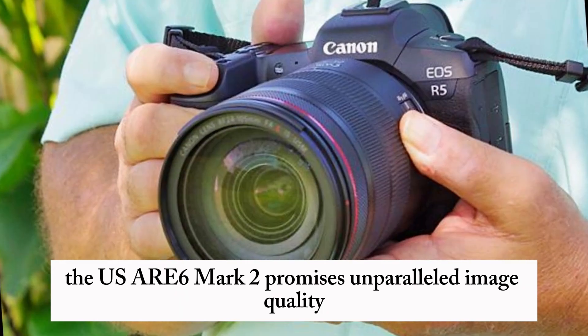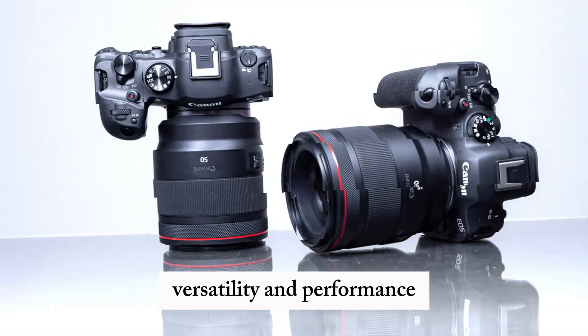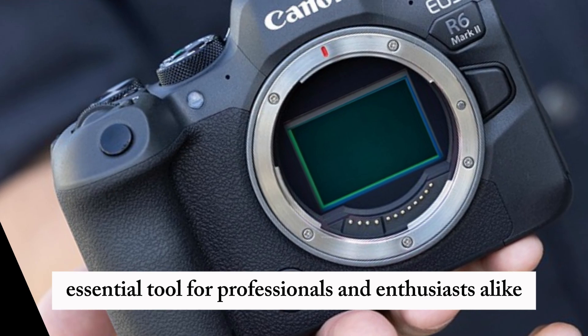With these cutting-edge advancements, the EOS R6 Mark II promises unparalleled image quality, versatility, and performance, making it an essential tool for professionals and enthusiasts alike.